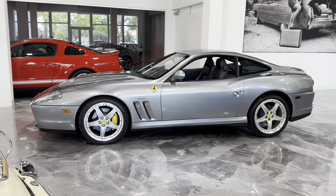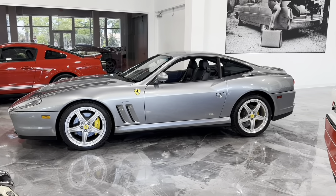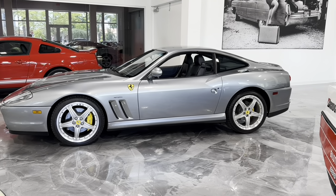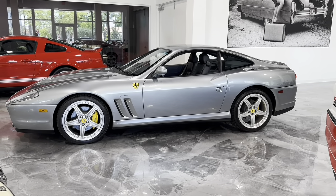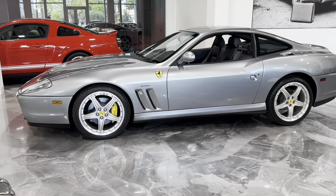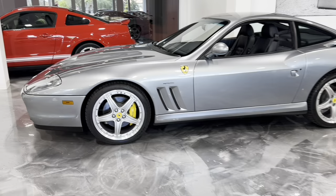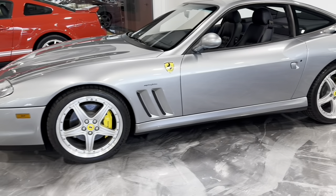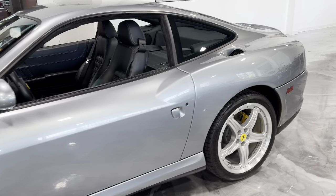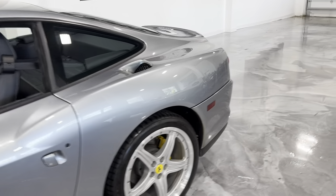Today we are proud to present this 2004 Ferrari 575 in Grigio Titanio over Navy interior with only 9,075 miles. Options include modular wheels, shields, Daytona power seats, and a leather rear shelf.